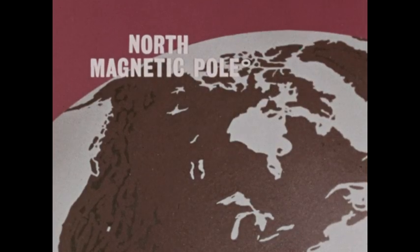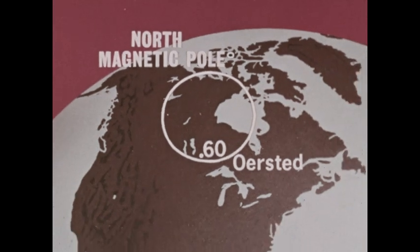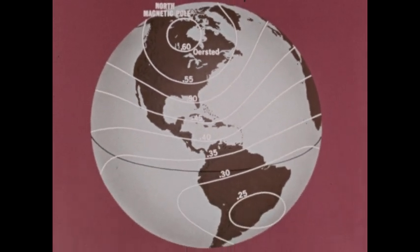We can plot magnetic intensity of the Earth's field by connecting points of equal intensity. At points near the magnetic north pole, the intensity is 0.60 oersted. The oersted is the unit of measurement of magnetic intensity. Intensity decreases towards the equator until it reaches a minimum of 0.25 oersted.